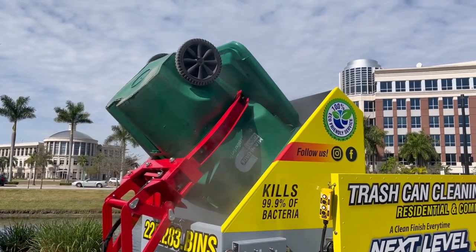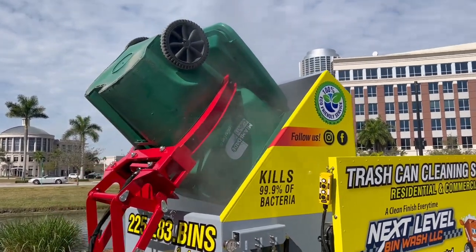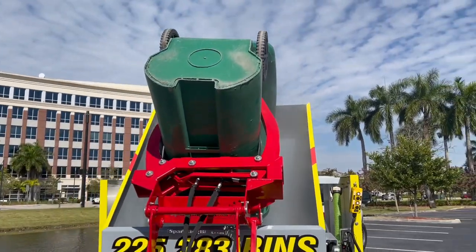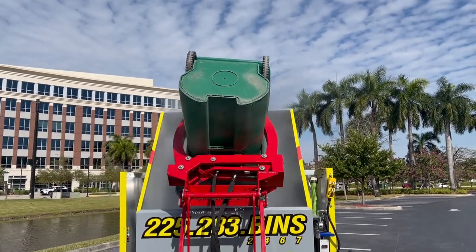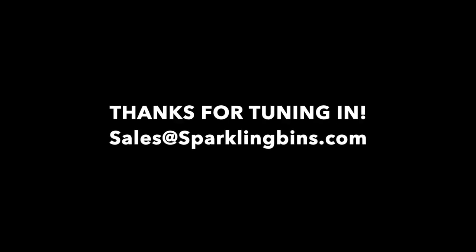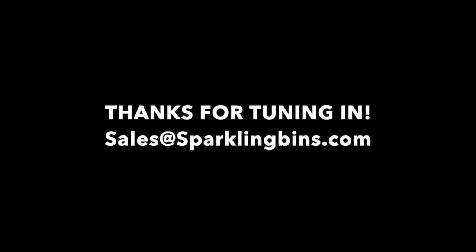In addition to that, Mike opted to go with our full turnkey package — the wrap, the logo. He had final say on everything, allowing him to build his brand while his trailer was being built. For more information, please visit us at sparklingbinsbusiness.com and send any inquiries to sales@sparklingbins.com. Thanks for tuning in.